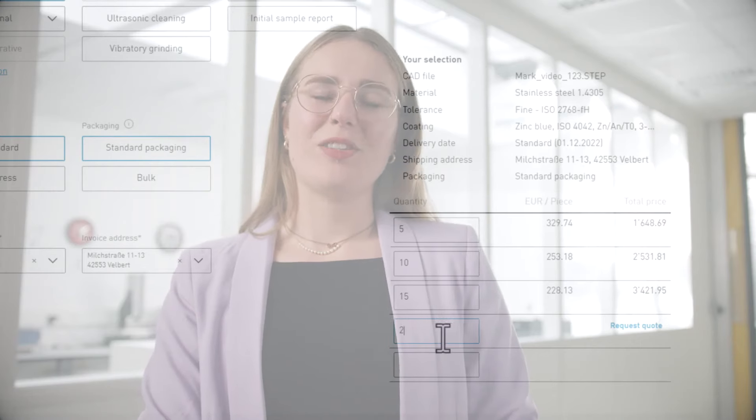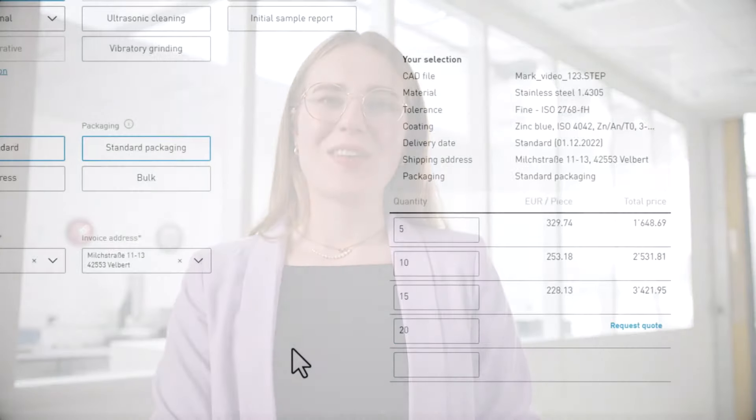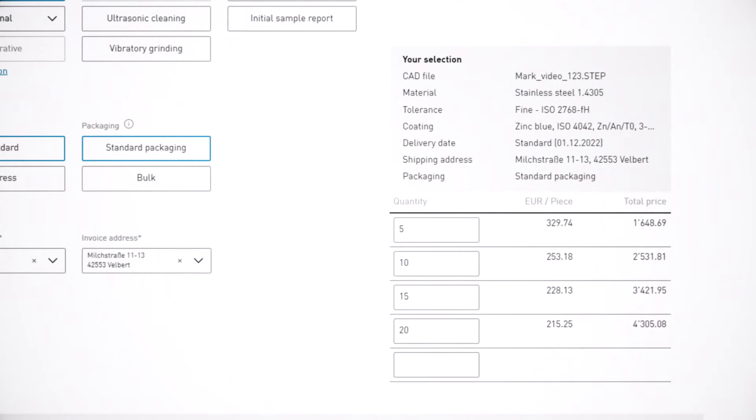As an engineer, real-time manufacturing services makes my life easier. It only takes one minute to order prototypes on the platform. And after a few days I can already test them. It also tells me the price for order quantities or variants immediately, so I can move forward with planning.